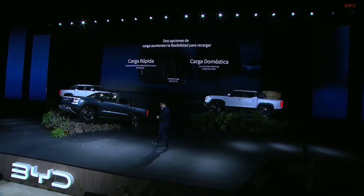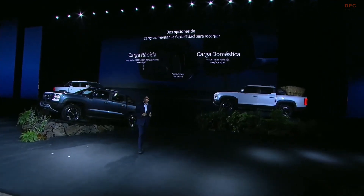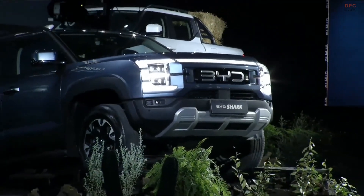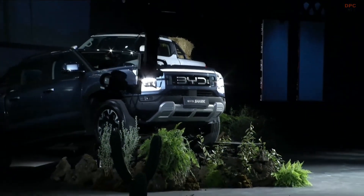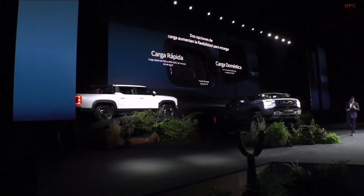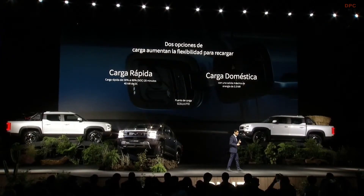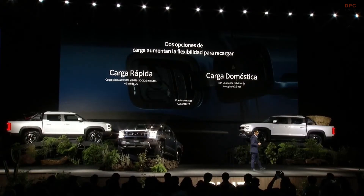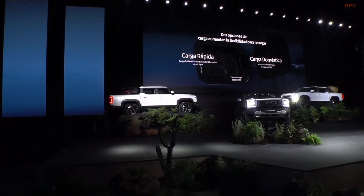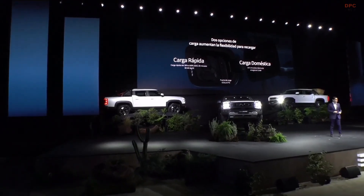We have DC charging and domestic charging. With the new development of our BYD Shark — the CCS1 combo for DC and the J1772 — we're looking to make it easier for the user so they don't need an adapter to plug into public charging stations. In Latin America, the J1772 is the most standard connector, and with BYD you'll be able to use the charging stations available in Mexico and Latin America.